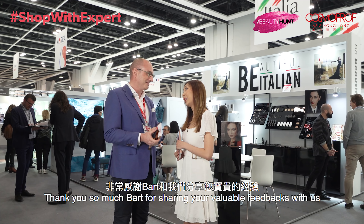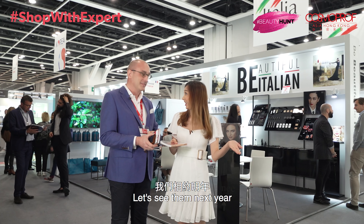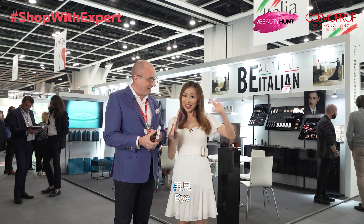That is a perfect tip. Thank you so much Bart for sharing your valuable feedback with us. Let's see you next year in November 2020. Bye!